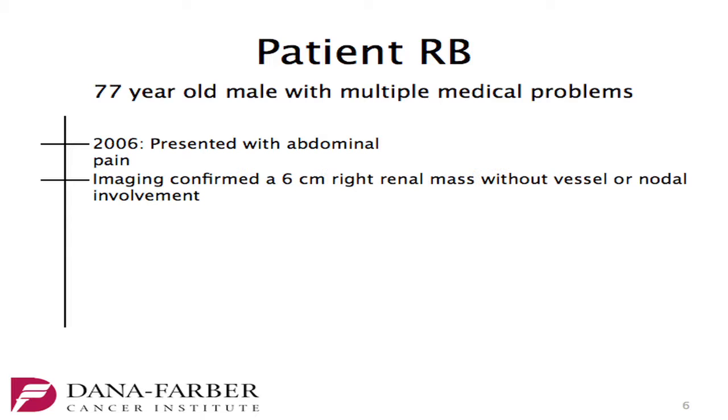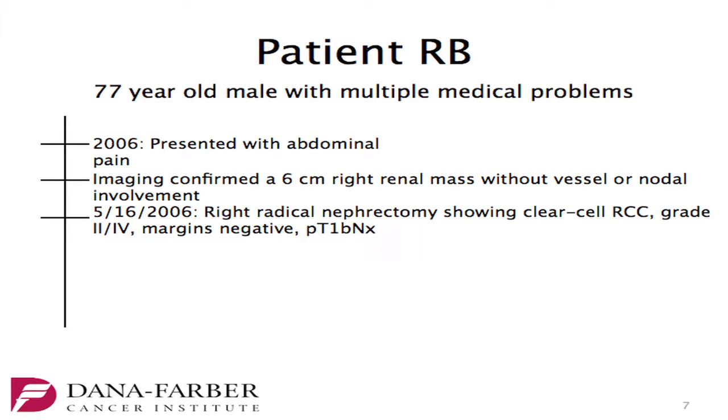We start with a 77-year-old male with multiple medical problems. In 2006, he presents with abdominal pain. Imaging confirms a 6-centimeter right renal mass without vessel or nodal involvement. He undergoes a right radical nephrectomy showing clear cell RCC, grade 2 of 4, and margins are negative.